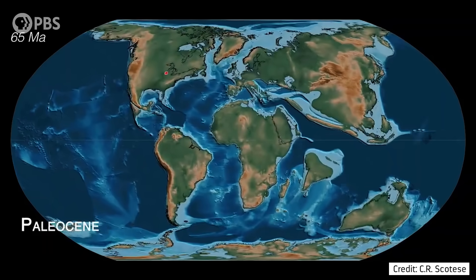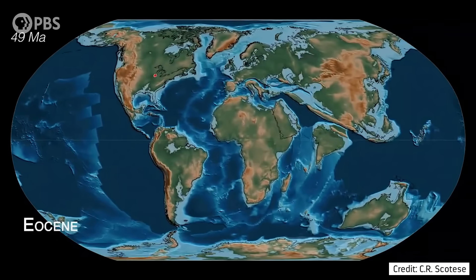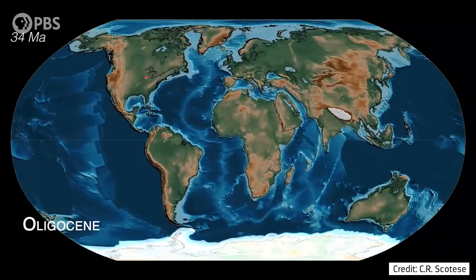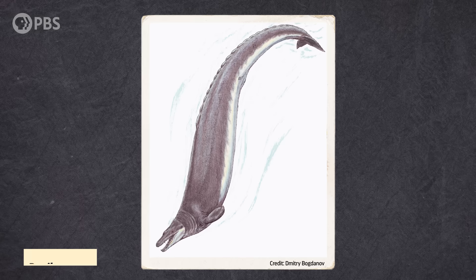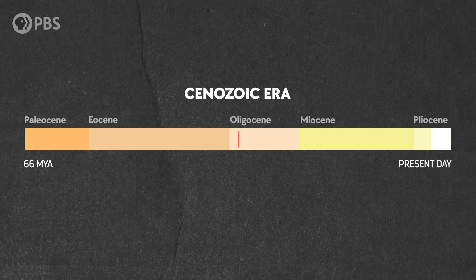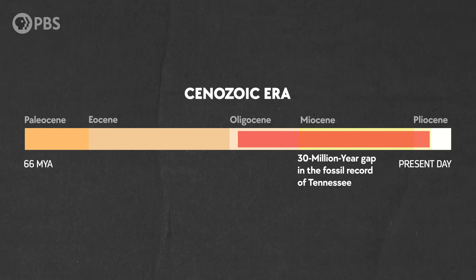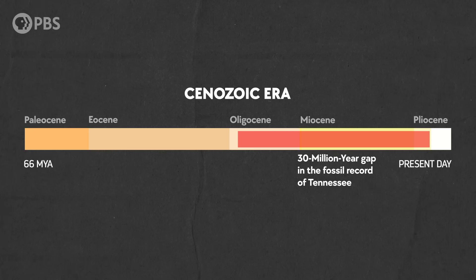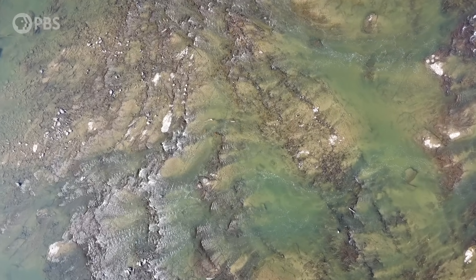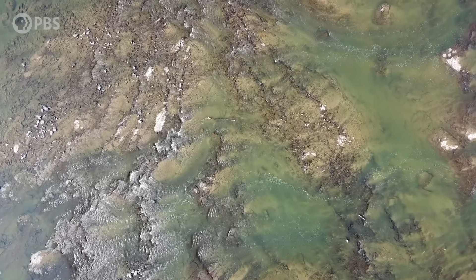Not long after, the seaway retreated, and over the next 30 million years, parts of the state were occasionally submerged by deltas, as well as marine water from the Gulf, preserving some fossils until after the Eocene, around 33 million years ago. At this point, the fossil record completely ceased, and there's a huge gap that extends for about 30 million years, up until the Pliocene Epoch. The reason for this loss of the fossil record is probably due to the amount of erosion versus deposition in the environment.